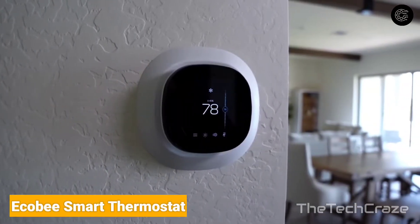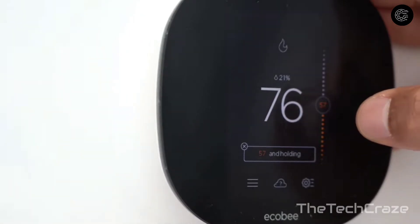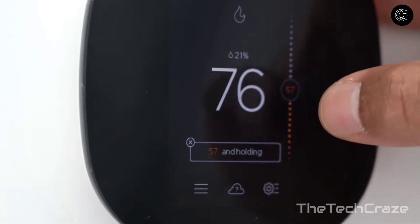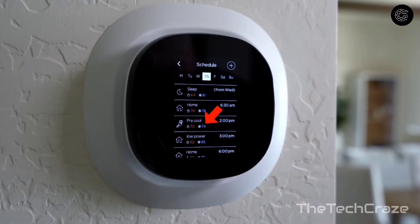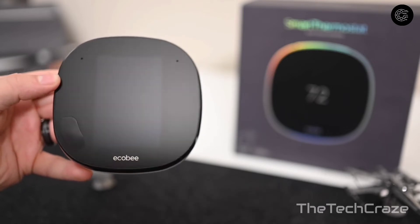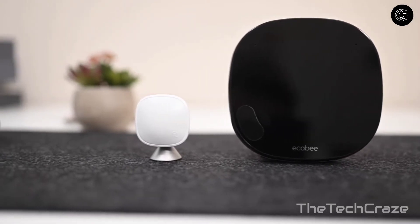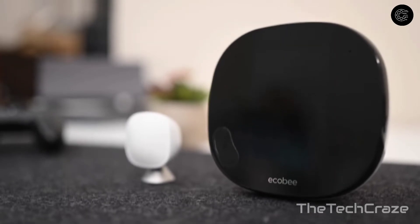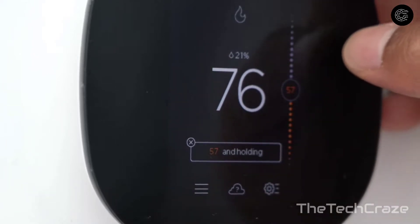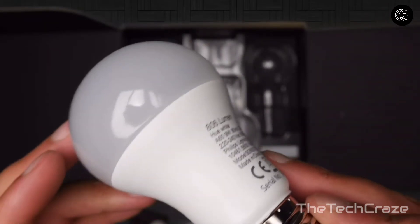Ecobee Smart Thermostat: The fifth-generation Ecobee smart thermostat includes everything from its predecessor — Alexa built-in, a slick touchscreen interface, and a remote sensor to ensure all rooms are heated or cooled properly. The newest version adds a better speaker for playing music, all of Alexa's features including drop-in and messaging, and Spotify integration. The remote sensor also has longer battery life and better range, making it one of the best smart thermostats you can buy.